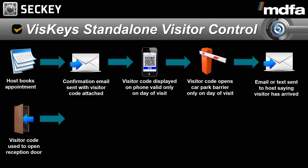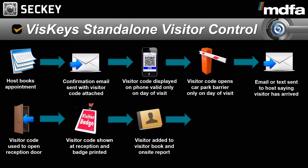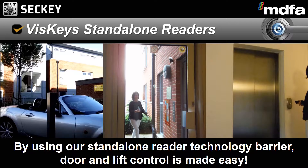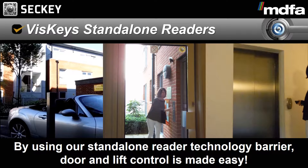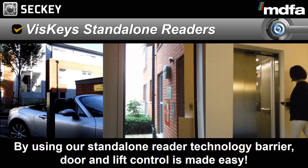The visitor booking process is as follows. The host books the appointment for the visitor either on a mobile device, web browser or through an appointment system. A confirmation email is sent with the visitor code attached to the visitor. The visitor code is displayed on the phone, valid only on the day of visit. The visitor code opens the car park barrier only on the day of visit. An email or text is sent to the host saying that the visitor has arrived on site.